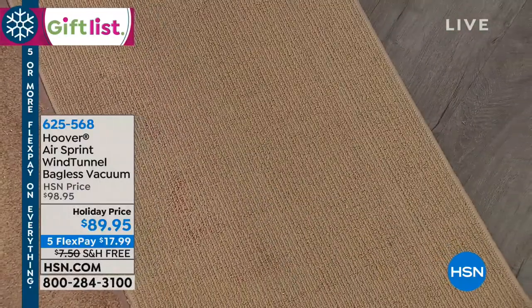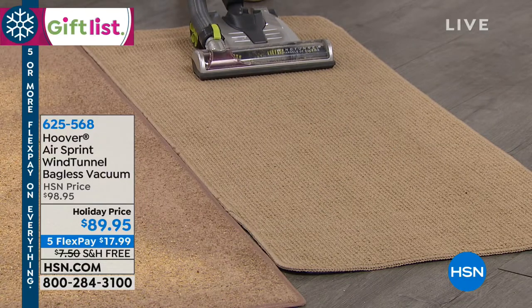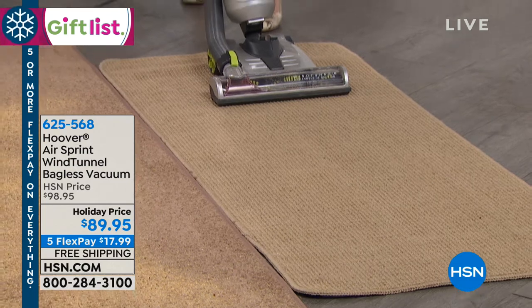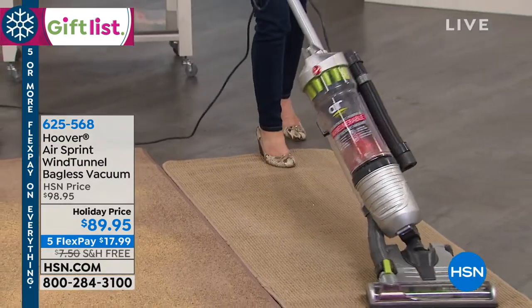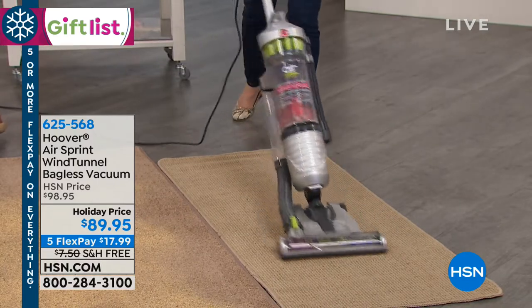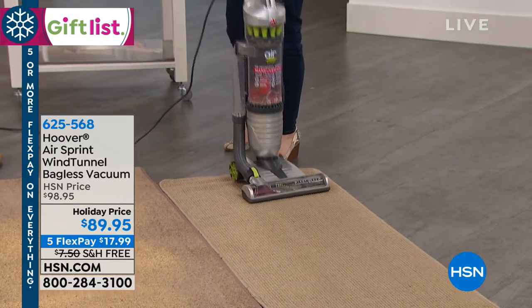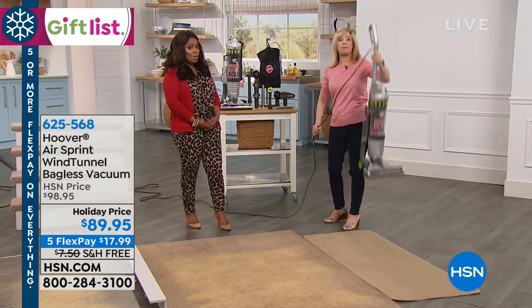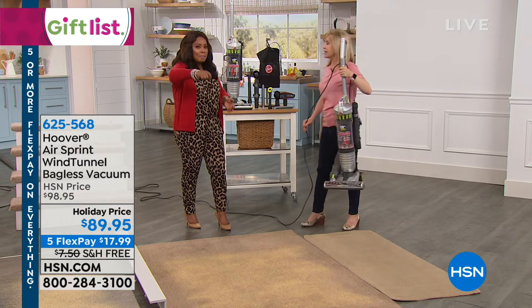Look what a great job it does. It's awesome. In this price range, it's maneuverable — let me show you what that means. I know a very expensive brand of vacuums that we used to actually sell here at HSN. They were several hundred dollars, and that was one of the biggest features they offered — that maneuverability.